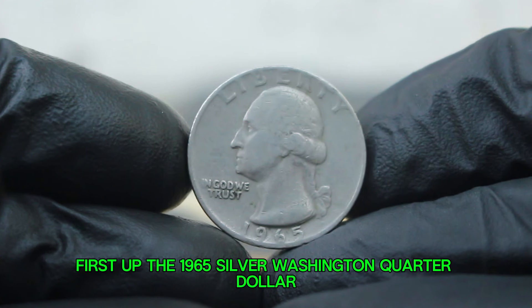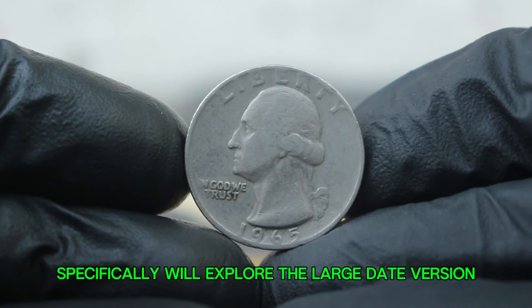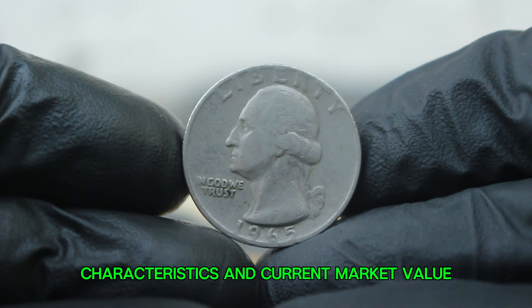First up: the 1965 silver Washington quarter dollar. Specifically, we'll explore the large date version without a mint mark — its history, characteristics, and current market value.